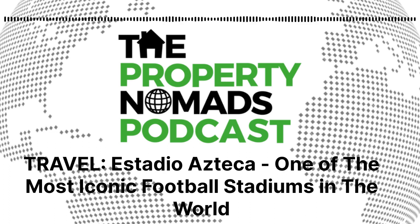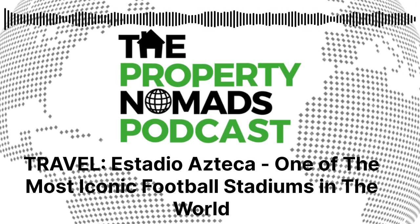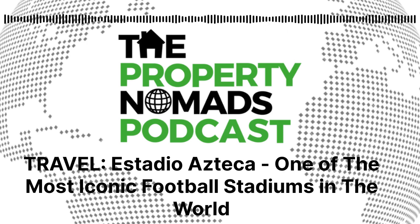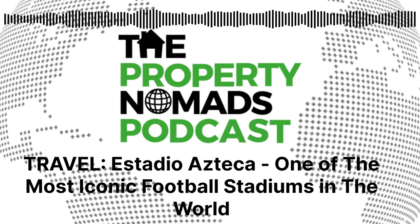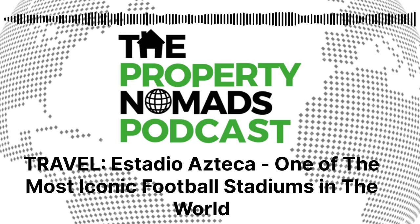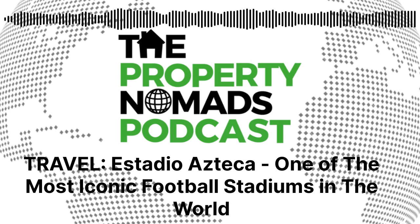Whenever I get to the point of living out there and you want to come out, send us an email — happy to go. There's always a big bunch of football going on at that stadium and a bunch of other activities too. What do you think is the most iconic stadium you've ever been to and why? Come and join us on our socials — links are in the show notes. Let us know what's the best football stadium you've ever been to, what's the most iconic stadium in your mind and why.